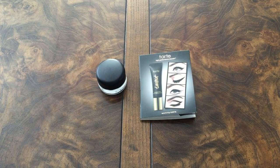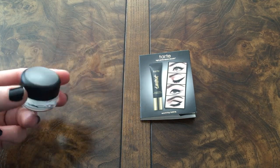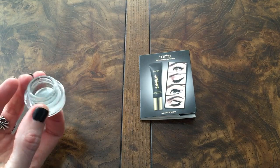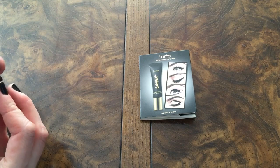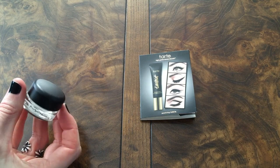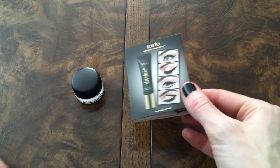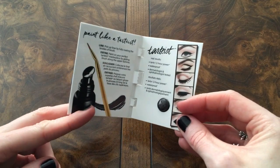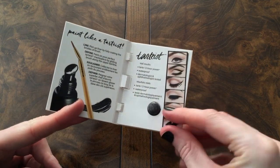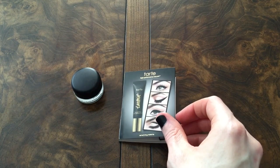My gel eyeliners — the first one on the left is from MAC, the Fluidline in Dark Envy, a deep green shade that is completely used up. I love the Fluidline formula from MAC — you can use them as a cream base before putting eyeshadows down or as a liner as intended. The other one is a deluxe size sample of the Tarte Tartist Clay Paint Liner, a pretty decent size. I completely used up all of that, and it made me want to purchase it in the full size. Those are my two gel eyeliners.